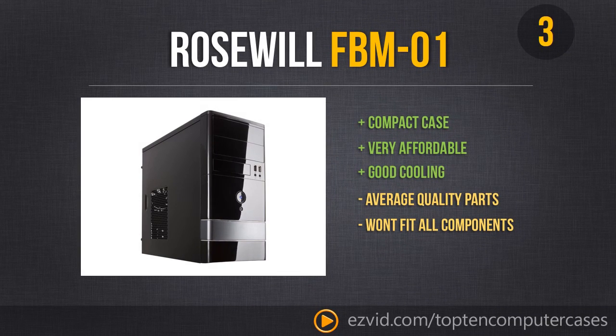If you are looking to build a budget PC this year, this is definitely the case to get. If you don't need all the bells and whistles of a fancy case and you are just going to build it and forget about it — not showing it off or taking it many places — go ahead and get yourself a Roswell FBM-01.